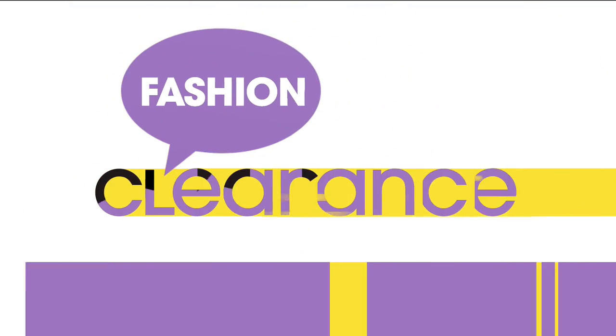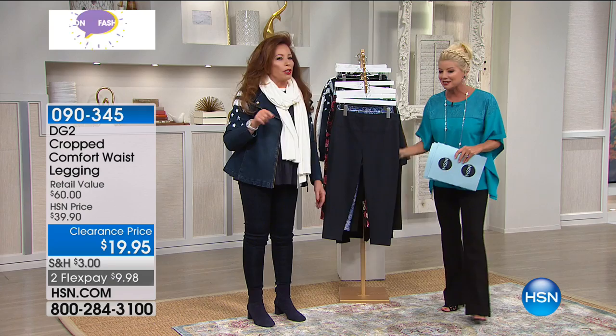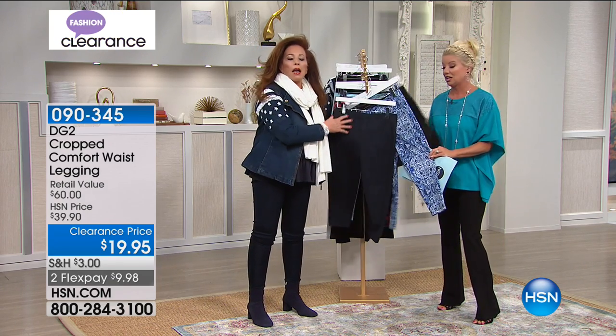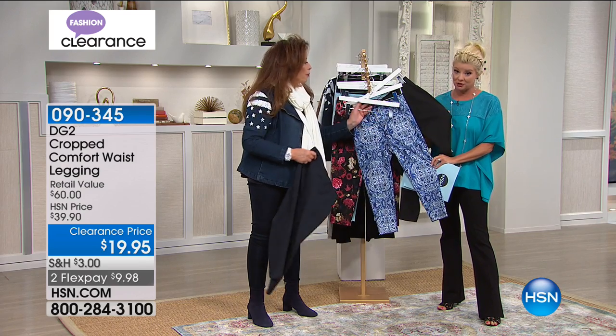We have a surprise here that we kind of kept hidden — and we haven't been doing really well with keeping things hidden. It's a surprise visit to have Diane here. I live in these — it's the comfort waist legging — and it's a customer pick. First time ever.